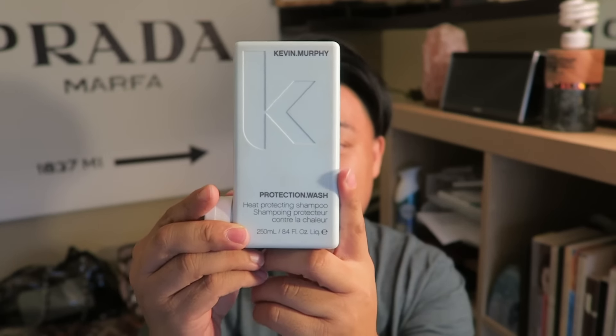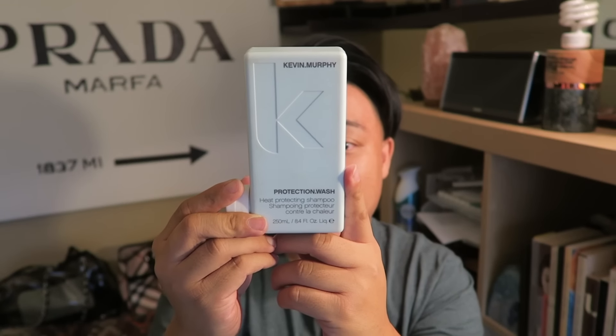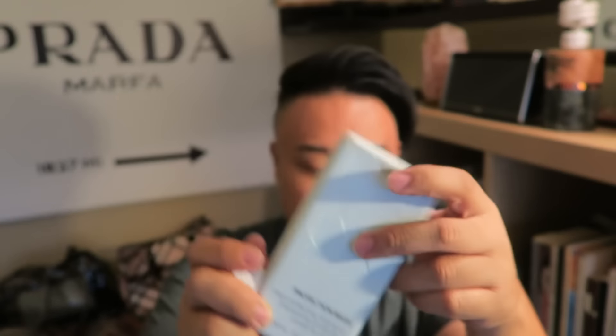Then I just found a couple other things. I found this Kevin Murphy shampoo — I think it's brand new and it's full. Kevin Murphy makes really, really great products, and I'm super excited to try this out. It's a heat protecting shampoo.